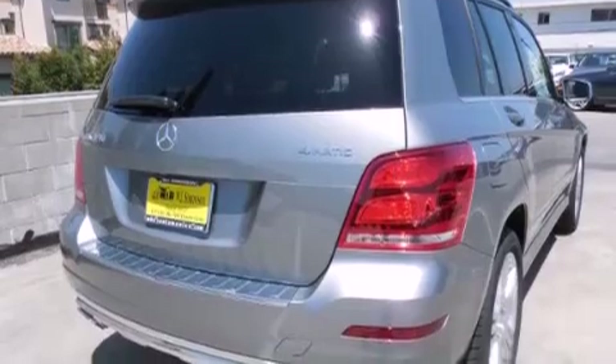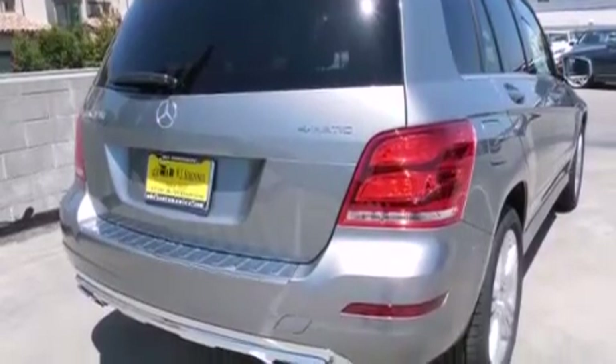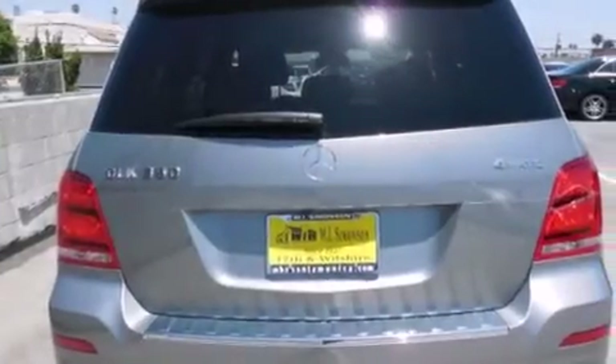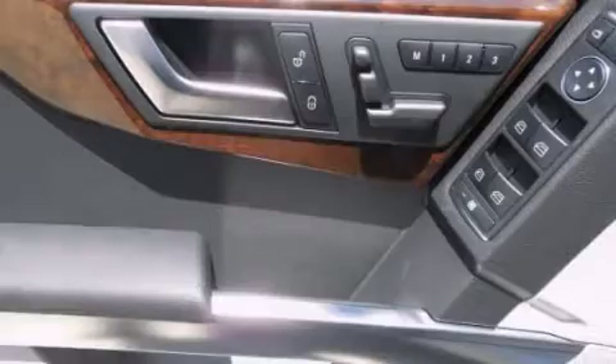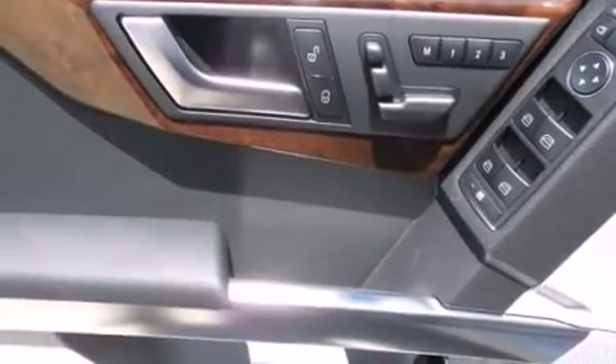Its top features and packages include the Premium One Package, the Multimedia Package, a Navigation System, a Rearview Camera, Heated Seats, XM Satellite Radio, and High-Intensity Discharge Headlights.